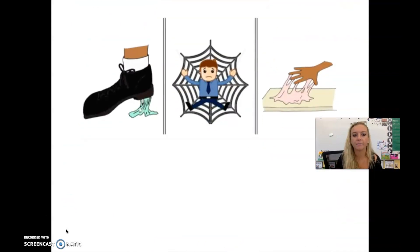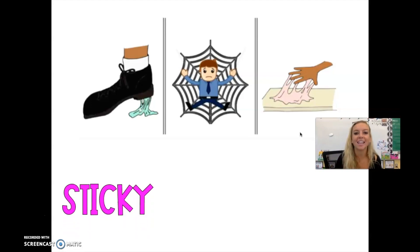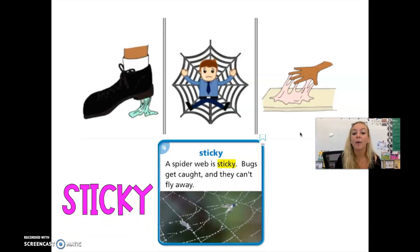Here's our next vocabulary word. I see three pictures — what do they all have in common? This person looks like they stepped on something. I have schema or prior knowledge about spider webs — they want to trap their prey in their web, and it looks like this person is trapped in that spider web. A hand got stuck in some type of liquid, glue, or maybe gum. Our word is sticky. Everyone say sticky. A spider web is sticky — bugs get caught and they can't fly away. If you've ever walked through a spider web, you would know it is really sticky, really stringy, and really hard to get off.